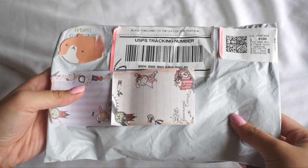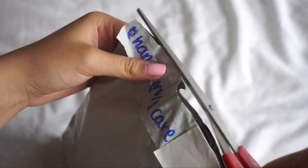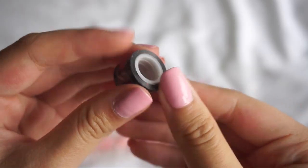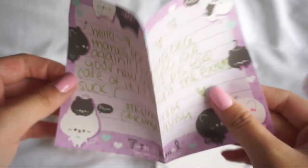The first package I'm going to be opening is this one from Kuma Squish on Instagram. I'm going to pull out everything that I got. She also included some extras. The first extra we have is this adorable little deco tape. We have these two cute little charms and then here is a note.